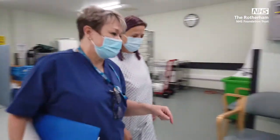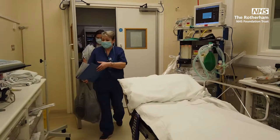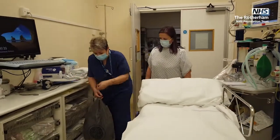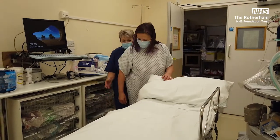Once the theatre is ready for you, you will be taken to the theatre reception. We will conduct some final checks before prepping you for theatre. From theatre reception, you will be taken on a theatre trolley to the anaesthetic room.